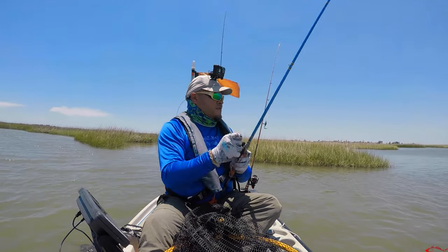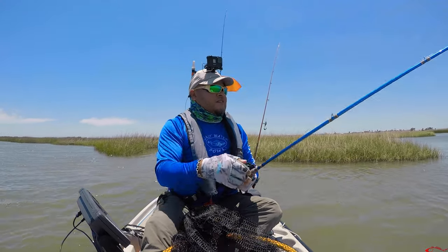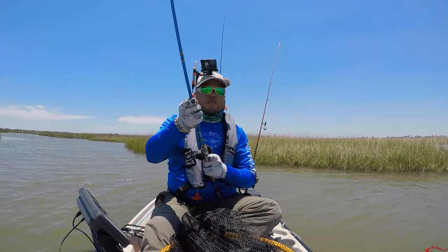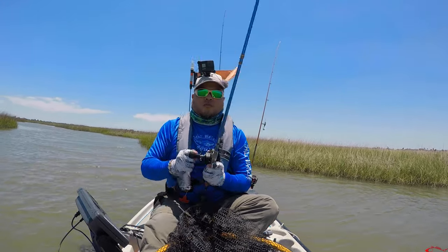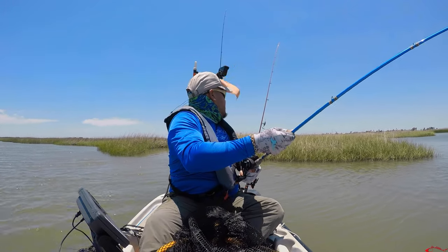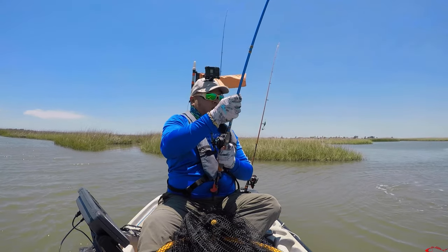Yep, just confirmed — it is a big ugly. It's been quite a while since I've caught one of these, and this is the first time I've caught one out of my kayak. Mike, where'd you go? I got a big ugly!